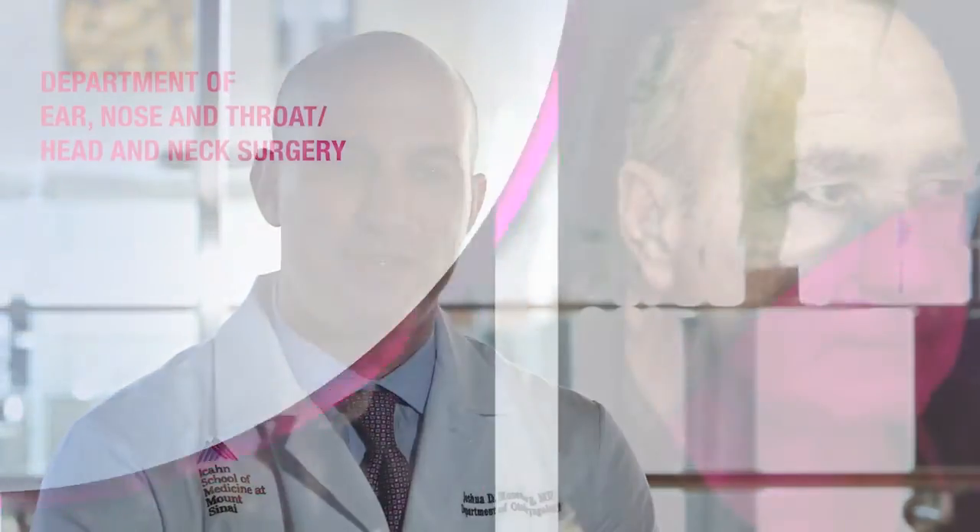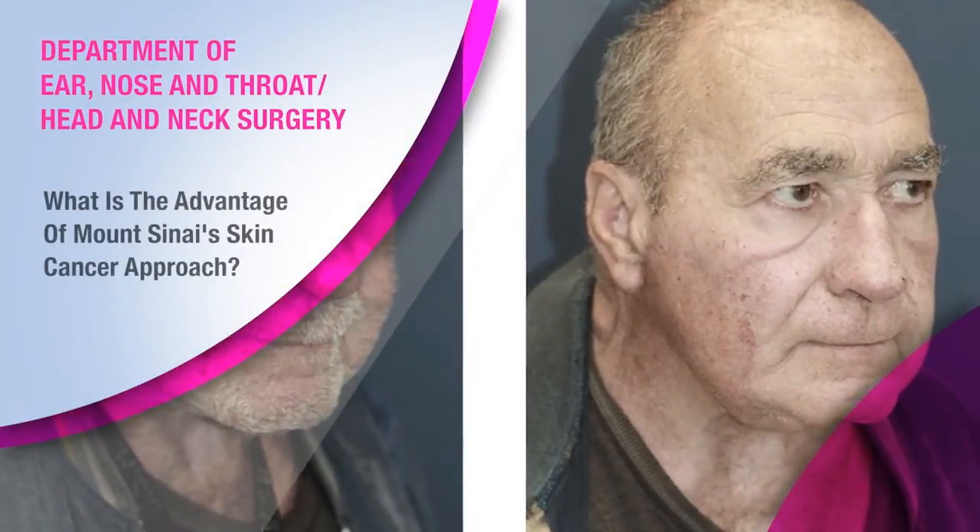You want a surgeon who's board certified — that means they have special expertise in this area. But you also want a surgeon who sees a large volume of these defects. At Mount Sinai, in the division of facial plastic and reconstructive surgery, we do over many hundreds of these reconstructions a year. We are a high volume referral center for this. We have great outcomes and we measure outcomes both by before and after photos and by specific outcome measurements looking at patients' function after surgery.